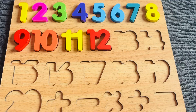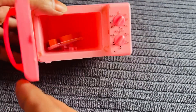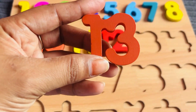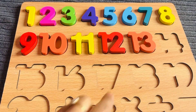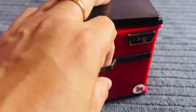Now I need number thirteen. Oh, it's a microwave — let's open it. Let's put it right here. Now I need number fourteen. Oh, it's a refrigerator — let's open it.